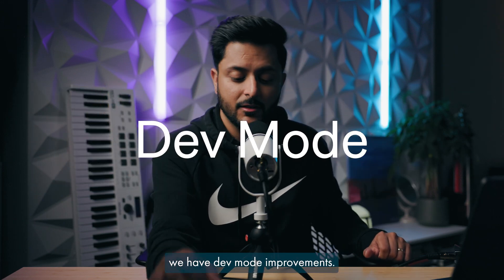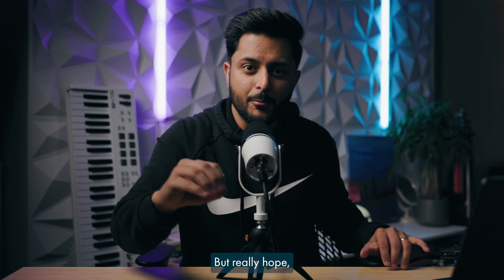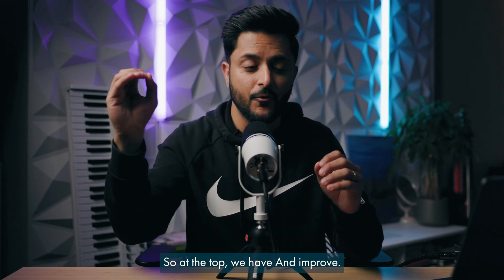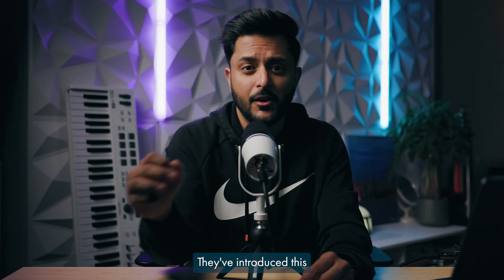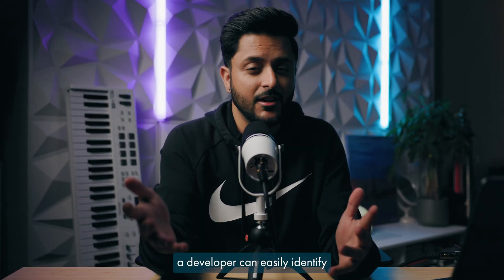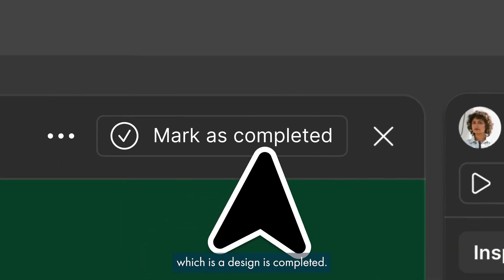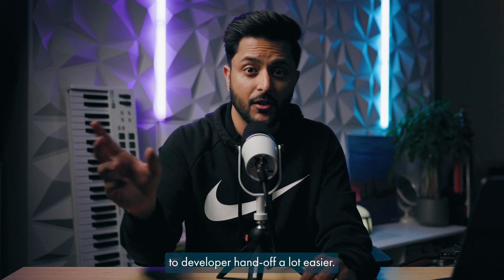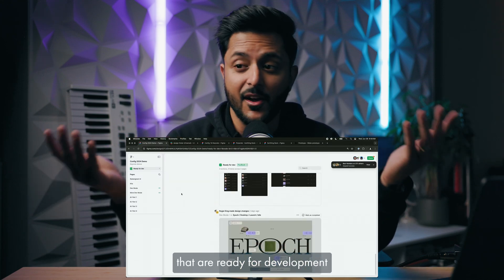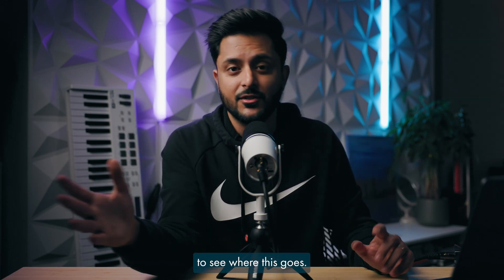At number four, we have dev mode improvements. It was a bit of a bummer when they put a paywall on dev mode — I wish it was still free, but I really hope these updates make sense. They've made it easy for a developer to see what they really want to see. At the top, there's an improved way to see what's ready for development. They've introduced a yellow indicator to suggest that if a section goes through changes after it was marked ready, a developer can easily identify that. They've also added a new state: design is completed. All in all, this makes the design-to-developer handoff a lot easier. They've added a focus mode where a developer will only see sections that are ready for development and none of the scratch pad stuff a designer might be working on.